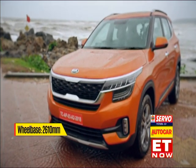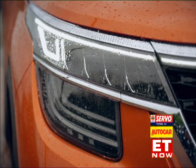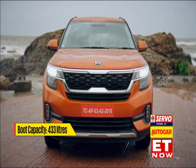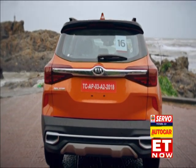The Seltos looks very, very upmarket with lots of rich detailing. The headlights with their projector lamps, DRLs extending across the nose and vertical fog lights look a bit too busy, but at night you won't miss this for anything else. The rear is a lot cleaner and the sculpted tailgate and scuff plates is a nice dose of SUV muscle.